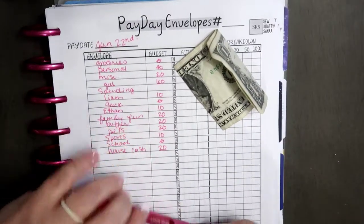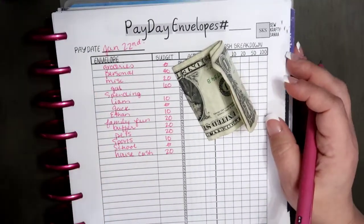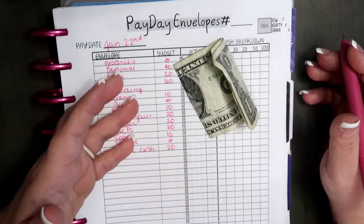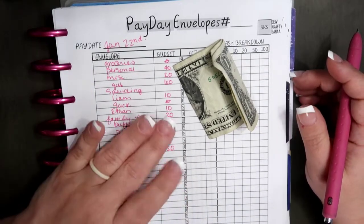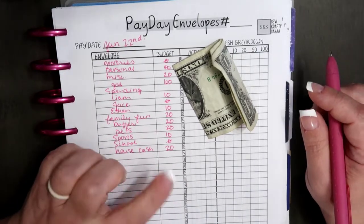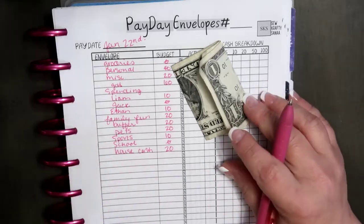Hey y'all, welcome back to my channel and into another cash stuffing envelope video. If you are new here, welcome to my channel. We are going to be working with paycheck number four of January 2021. So if cash stuffing or budgeting is your thing, then do please stick around.